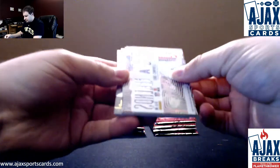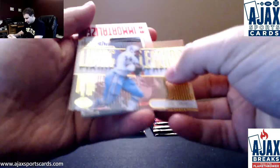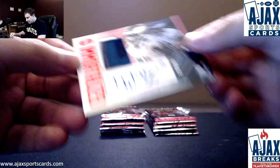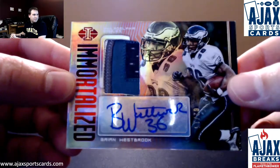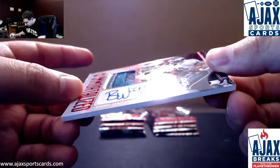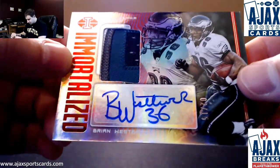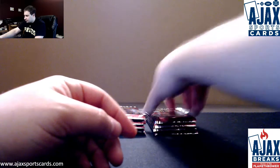Alright, let's see how this works here. Regular base. We've got an insert of Earl Campbell. And that's a really cool hit to start off the break — Immortalized patch auto of Brian Westbrook. This is number 2 of 15. That's quite a first hit. You do not see Westbrook autos that often. As an Eagles fan, I'm very jealous of that. That is really neat. Great first pack.